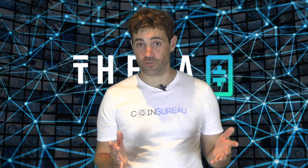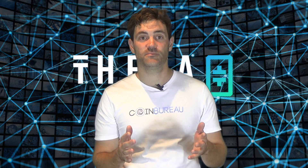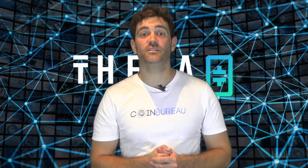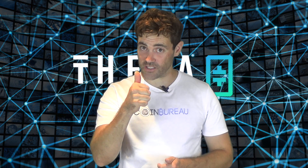Well, that's just about all folks. What do you think of the Theta Token? Do you have any questions? We'd love to hear from you in the comments. And if you found this overview beneficial, don't forget to like and subscribe — always appreciate the support.